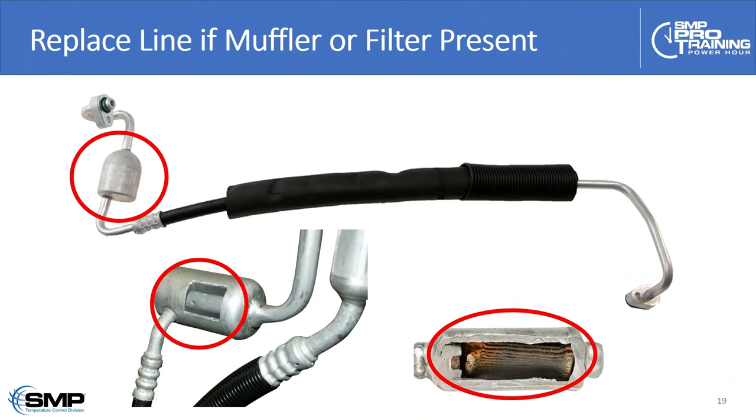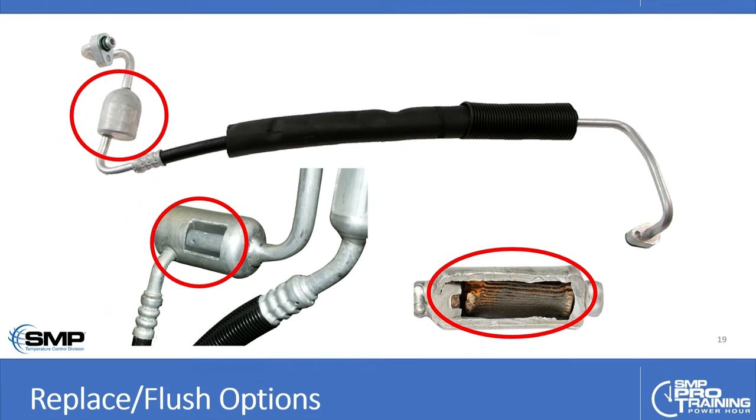Some of these hoses have a paper filter inside — looking at them, it may appear to be just a muffler or expansion chamber, but in fact it has a paper filter inside. That's the kind of thing that will ruin your diagnostic day and ruin a good air conditioning repair. Any evidence of mufflers in the line — you need to replace those lines.